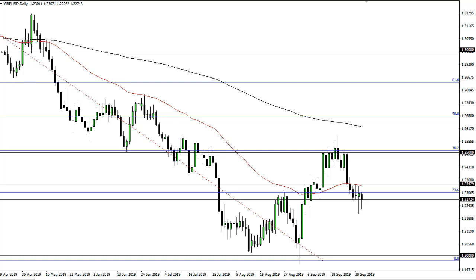It looks like we're going to try to break the 50-day EMA eventually, and if we do, we'll go looking towards 125, which should be passive resistance. However, if we break down below the bottom of the candlestick for Tuesday, that opens up the door to 120.